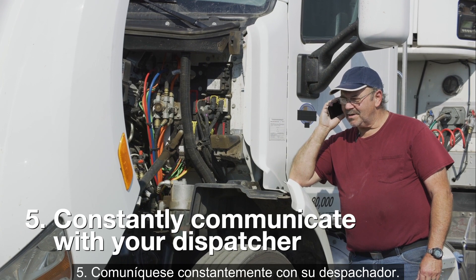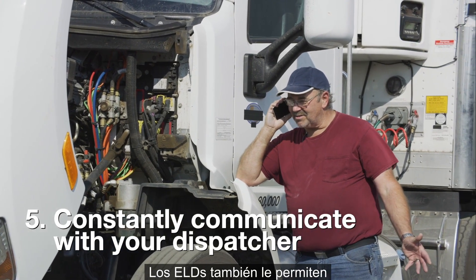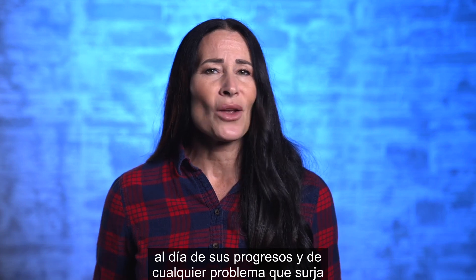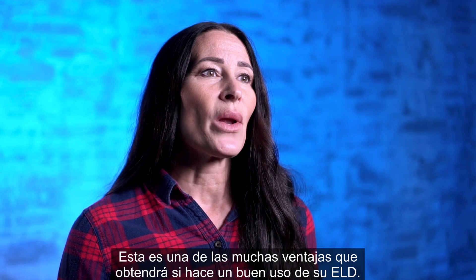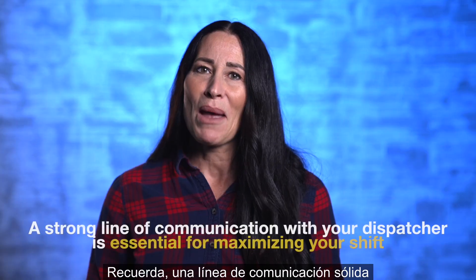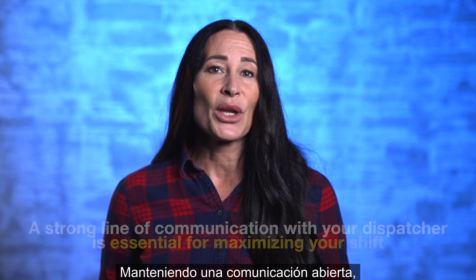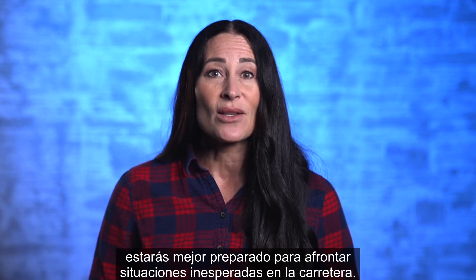Step 5: Constantly communicate with your dispatcher. ELDs allow you to send and receive messages to your dispatcher, making it easier than ever to update them on your progress and any issues you might encounter along the way. Remember, a strong line of communication with your dispatcher is essential for maximizing your shift. By maintaining open communication, you'll be better equipped to handle unexpected situations on the road.